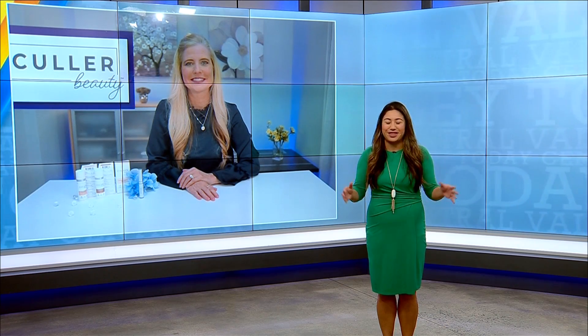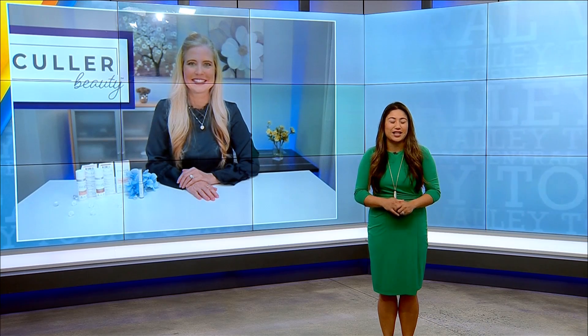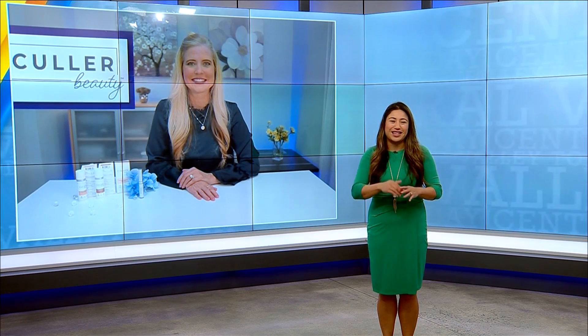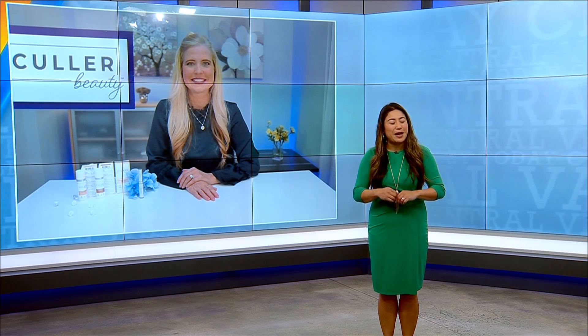Imagine how much easier it would be if you had one foundation for all your shades. No more guessing, no more makeup drawers packed with countless colors, but a foundation that automatically matched your unique color each and every time. Boy, would that be a lifesaver. Color Beauty Self-Adjusting Foundation is revolutionizing the way people think about their makeup routine. And here with us today is lifestyle consultant Annette Figueroa to tell us about this amazing new technology.